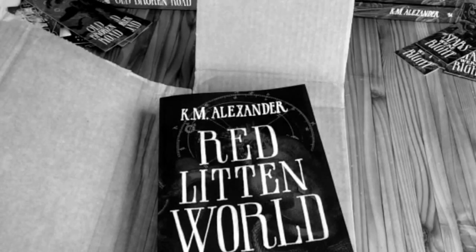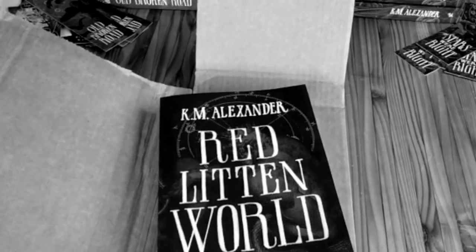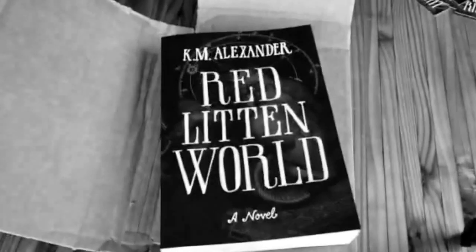Red-Litten World is launching October 6th — just a few weeks away. It's going to arrive on ebook and paperback. You can find out more about it at redlittenworld.com. The series is the Bell Forging Cycle; bellforging cycle.com will take you there and you can see all the books and that sort of stuff.